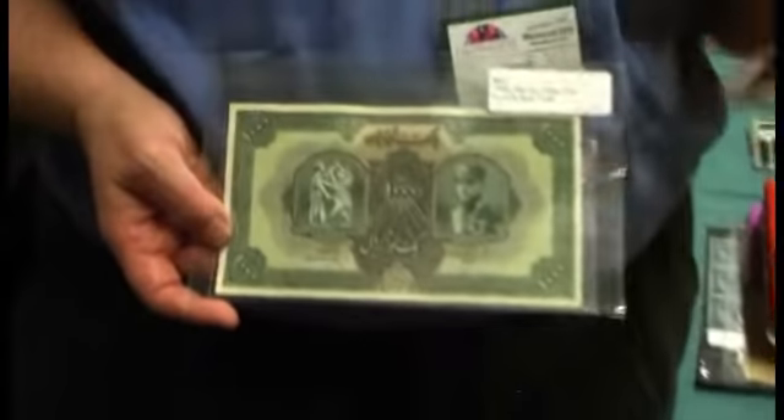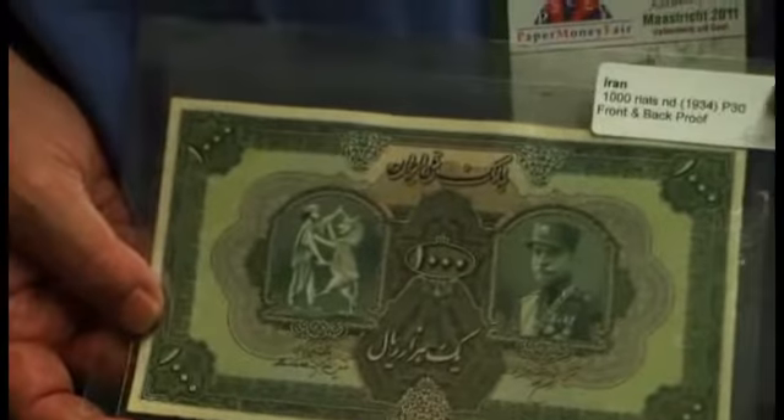This is from when Iran was Persia. This is a Persian specimen note printed by the American Bank Note Company, and it's £650.